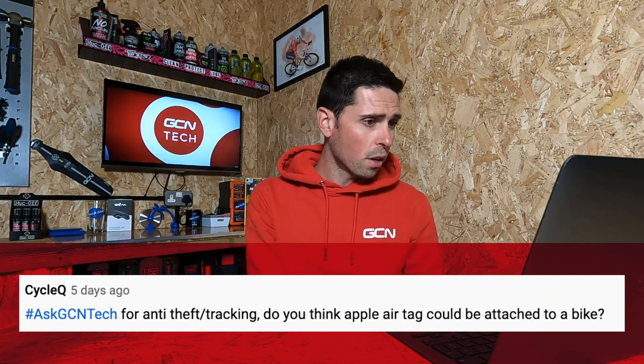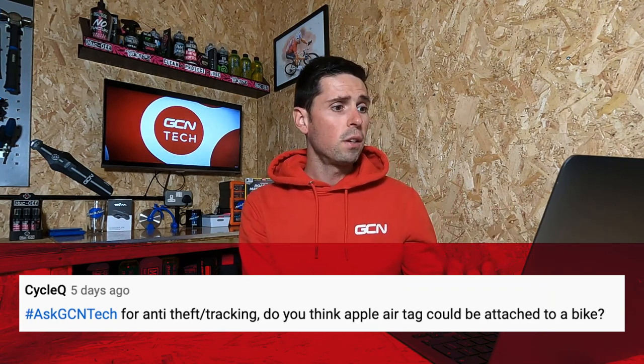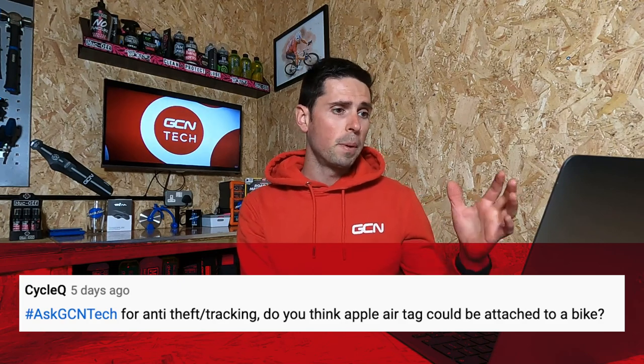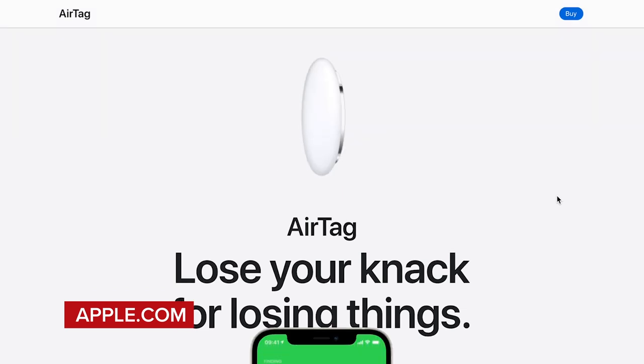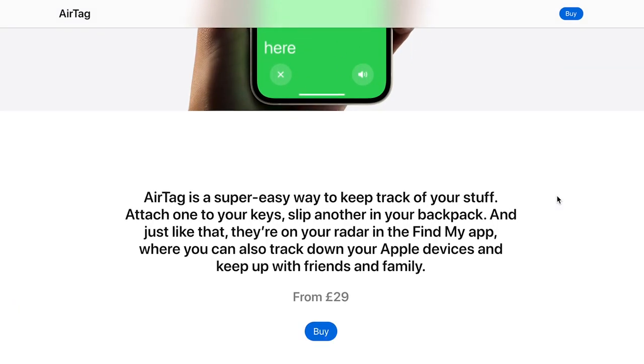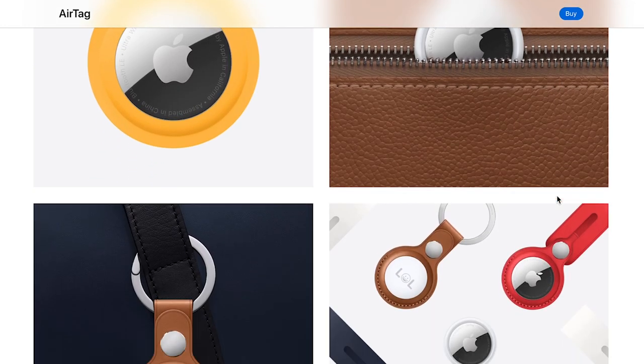Our next question is from Cycle Q who asks, for anti-theft or tracking, do you think the Apple AirTag could be attached to a bike? Yes, I think that could be possible. It's not specifically designed for a bike, but you could attach it underneath the saddle or, depending on what frame you've got, you could attach it into that.